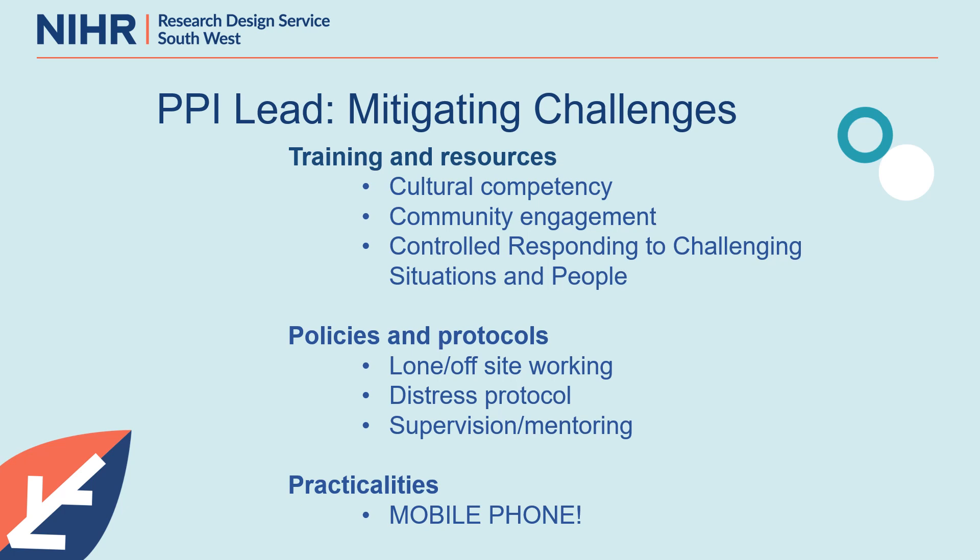And practicalities — this is a bit of a bugbear of mine. If you do one thing for your PPI lead, get them a mobile phone that isn't their own. There are too many public involvement leads giving out their personal phone number to members of the public. From Heather's perspective: particularly around handling difficult and sensitive conversations — when you're discussing a research project, it might involve different emotions and feelings. It could be anger, sadness, tears, or flashbacks to a memory. So it can be quite traumatic.